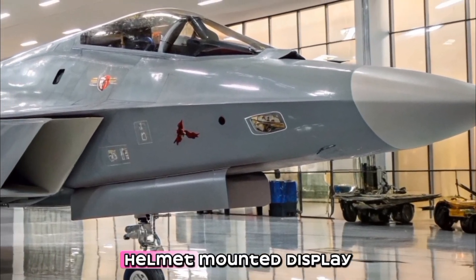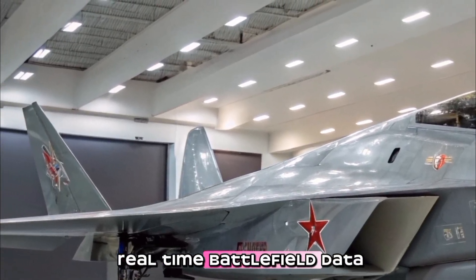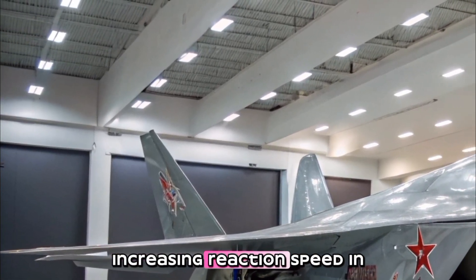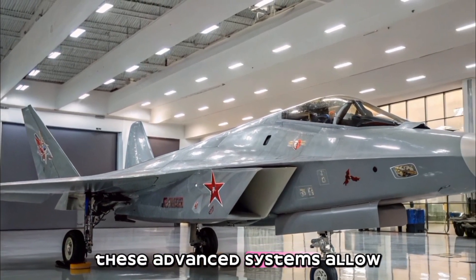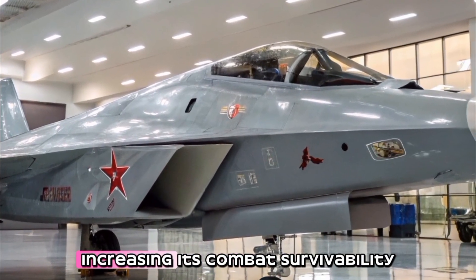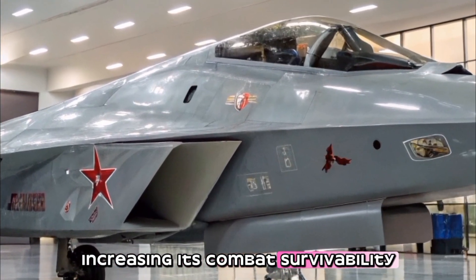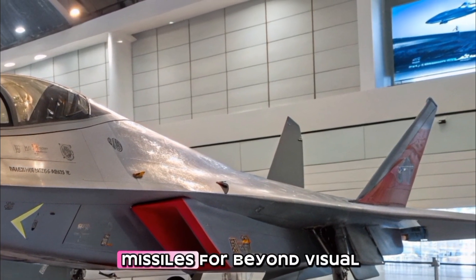Artificial intelligence (AI)-assisted avionics provide AI-driven flight assistance, threat detection, and automated target prioritization to enhance combat efficiency. A helmet-mounted display (HMD) provides pilots with real-time battlefield data, increasing reaction speed in dogfights. These advanced systems allow the Su-75 to engage multiple targets simultaneously, increasing its combat survivability.